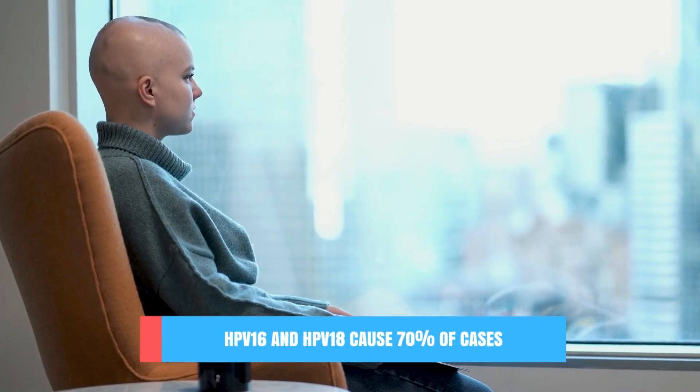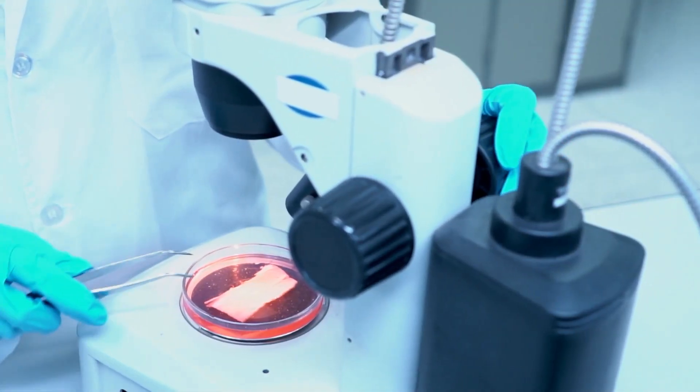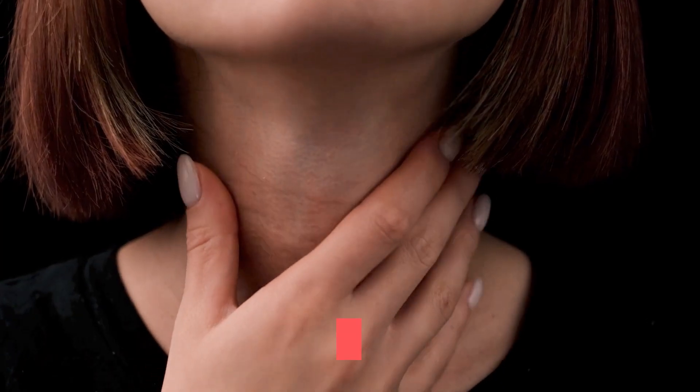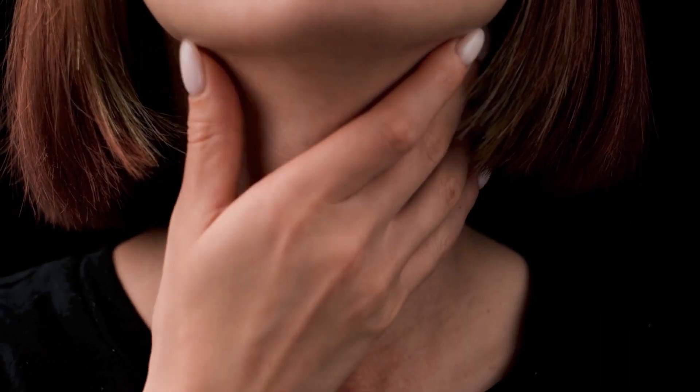It is important to mention that just a few types of HPV cause almost all cases of cancer. HPV 16 and 18 cause 70% of all cases of cervical cancer due to HPV. HPV 16 also causes almost 90% of all cases of HPV-positive mouth and throat cancer. Besides pre-cancerous lesions and cancer, HPV can also cause warts on your hands, feet, face, genital area, or any piece of skin.